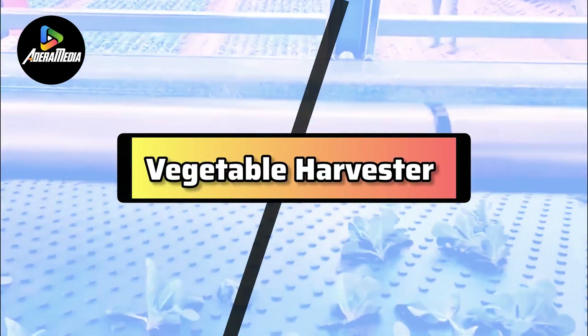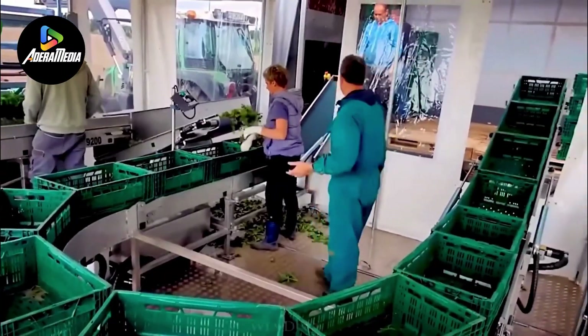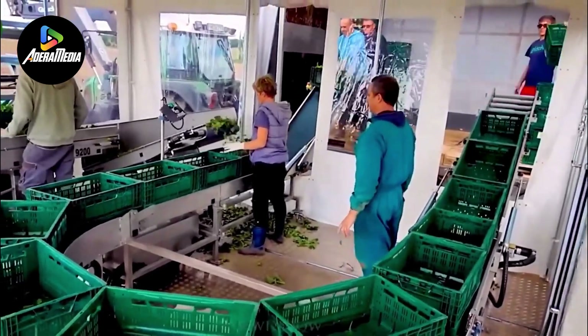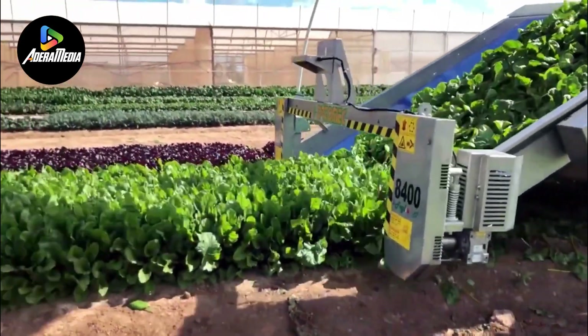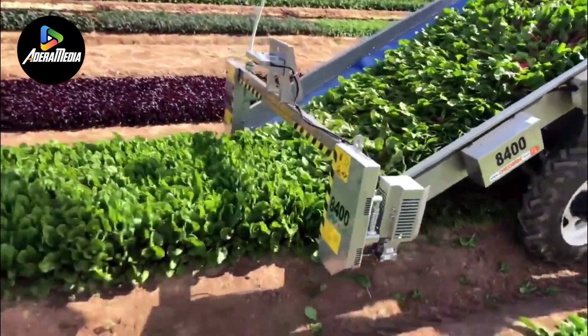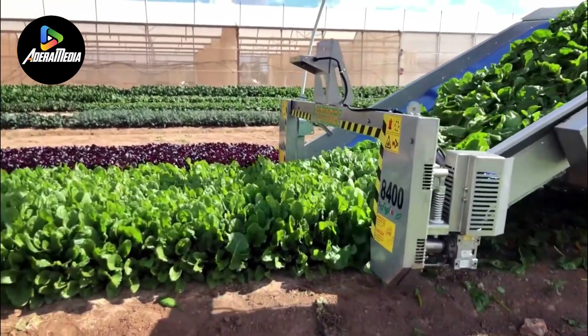Top of the list is the Vegetable Harvester, a highly specialized agricultural machine meticulously crafted for the efficient and effective harvesting of various types of vegetables from fields or gardens. Boasting essential components such as sharp blades, conveyors, and sorting mechanisms, these harvesters are designed to collect, separate, and clean the harvested vegetables in a streamlined manner. The harvester's design is tailored to the specific requirements of the vegetable it aims to harvest, recognizing that different crops necessitate unique harvesting approaches.